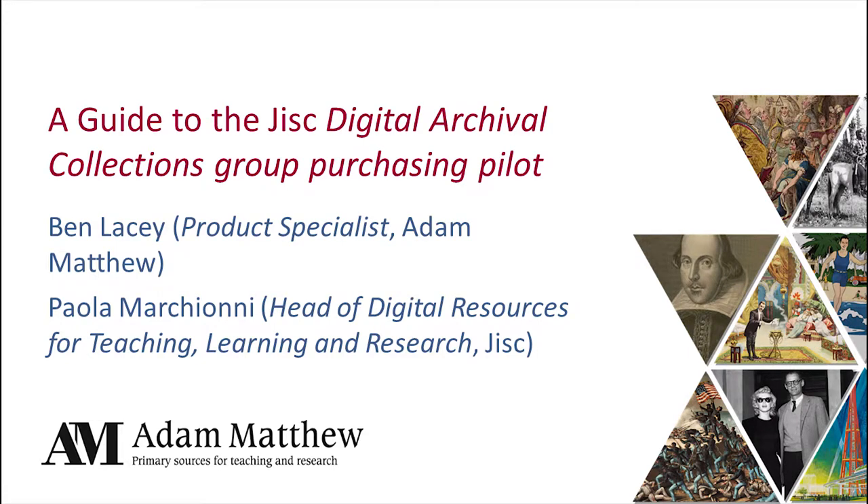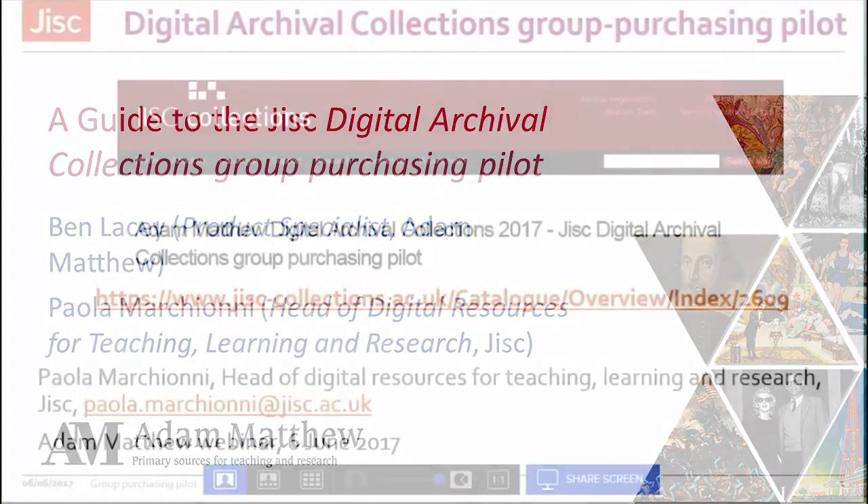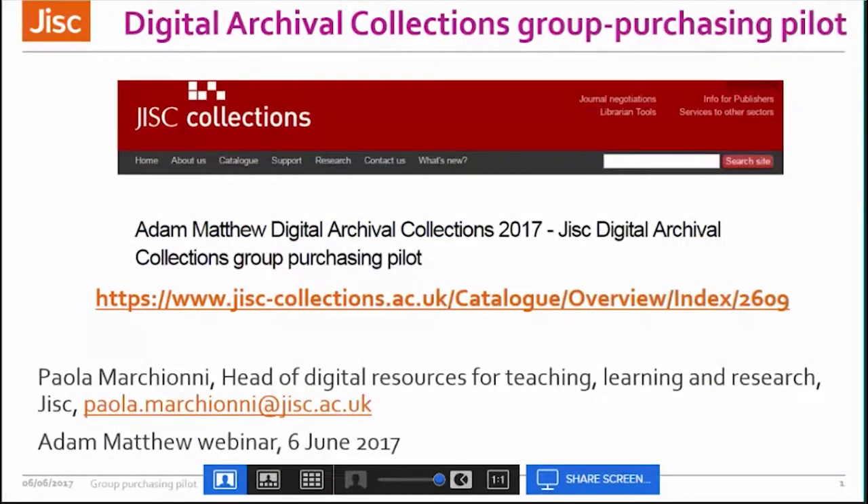Good afternoon, everyone. Welcome to this webinar, which is an introduction to Adam Matthew Resources within the JISC Digital Archival Collections Group Purchasing Pilot. Today's session is in two parts. Later on, I'm going to briefly introduce the collections available in the two packages from Adam Matthew: Literature, Society and Performance, and the History of Innovation and Discovery.